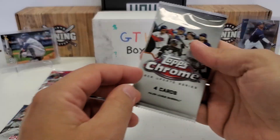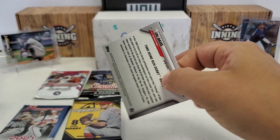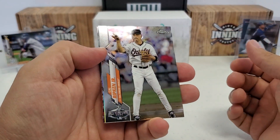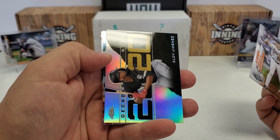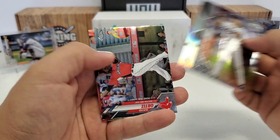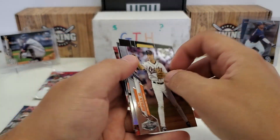Let's do our Chrome Update from 2020. Hey, Cal Ripken Jr. — that's nice, some type of refractor action. It's a Decade's Best of Eloy Jimenez. David Ortiz, Big Papi there, and Eric Davis.